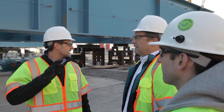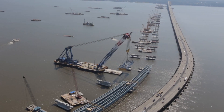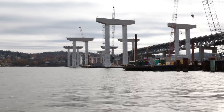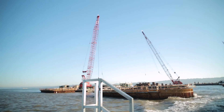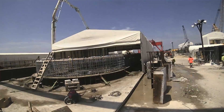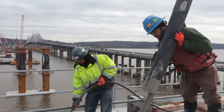Tappan Zee Constructors was challenged with building the largest bridge in the state of New York's history at one of the widest crossings on the Hudson River. To build this bridge in an area where there's very little land for lay down or staging required a different strategy. We decided early on to build as much of this bridge as possible off-site — hoping to reduce schedule, improve our costs, and more importantly, take as much work off the water as possible, which allowed us to control our safety environment.